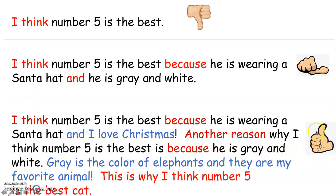That's why the third opinion gets a thumbs up. It gives two reasons and tells me why those reasons make it the best cat. I think number five is the best because he is wearing a Santa hat and I love Christmas. Another reason: he is gray and white — gray is the color of elephants and they are my favorite animal. This is why I think number five is the best cat. It gets the thumbs up because it starts with I think, it uses because, it tells me why he likes the hat, gives more details, starts with another reason, and ends with a closing sentence.